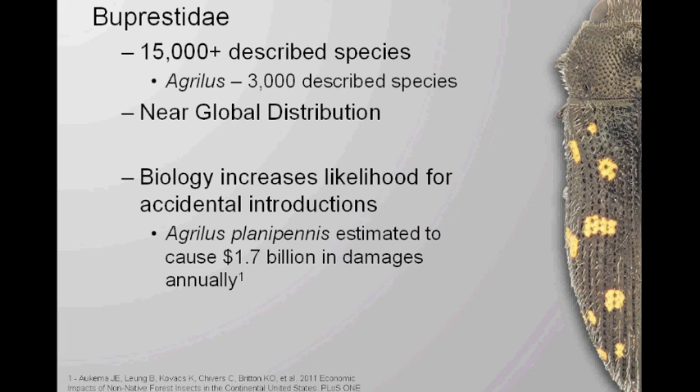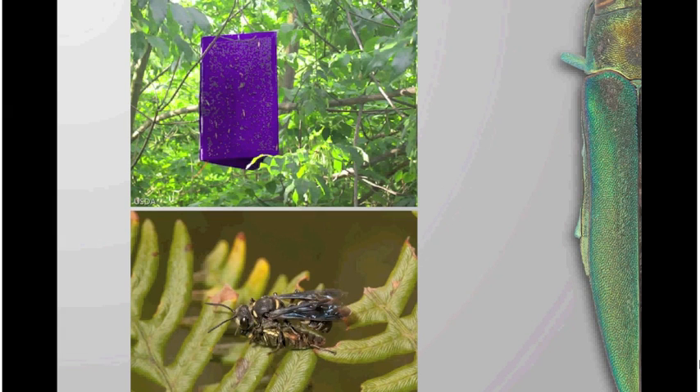And that's just where they're at now. As it continues to expand its range, it's going to have a very large effect on economies within the U.S. and Canada. Because there's so much potential for damages, there's a lot of different surveying projects going on, including the purple prism traps, which a lot of people have seen up on their roadsides and think it's alien abductions.